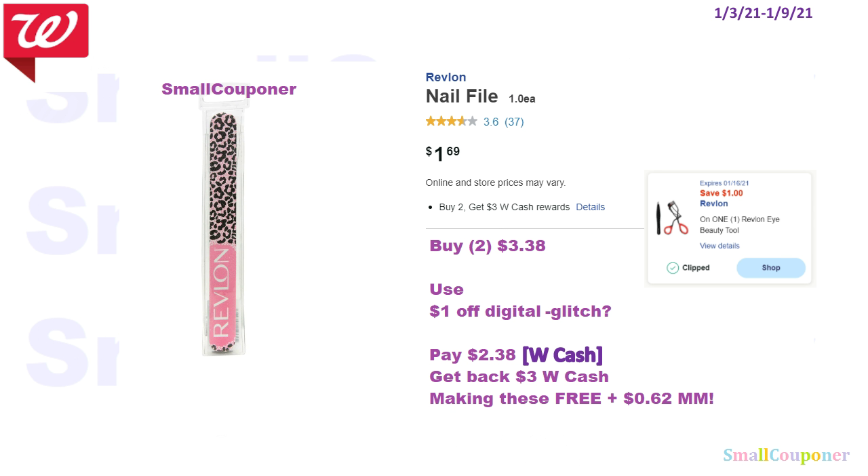So the Revlon nail files — these are buy 2 get a $3 Walgreens Cash. Buy 2 of these for $3.38. There's a $1 off digital attaching to this product, which I'm assuming is a glitch because the verbiage says Revlon Eye Beauty Tool but it's working on a nail file. You'll pay $2.38 — you can pay with Walgreens Cash — and get back $3 Walgreens Cash, making these free and a $0.62 moneymaker.